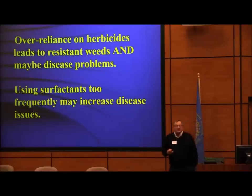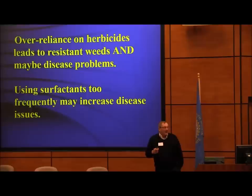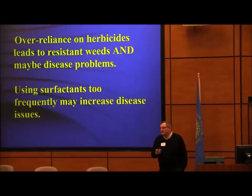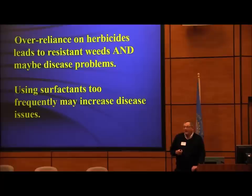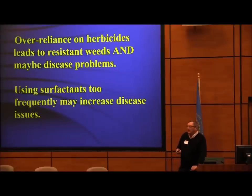Over-reliance on herbicides leads to resistant weeds. Randy Anderson did a good job talking about that today. If you're spraying Roundup on a given weed at the same time every year because you're doing Roundup Ready corn and Roundup Ready soybeans, there's really no surprise that you're going to get resistant weeds. I wrote about Nolan Ryan in the Farm Journal — he was a good pitcher because he did more than a fastball. The same way with your herbicide. What's the big disease issue in corn right now? Goss's Wilt — it's a bacteria.